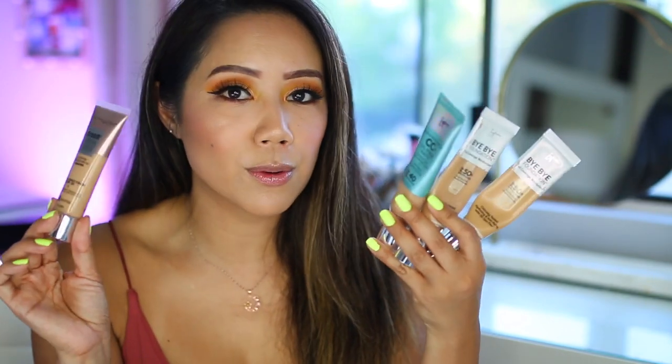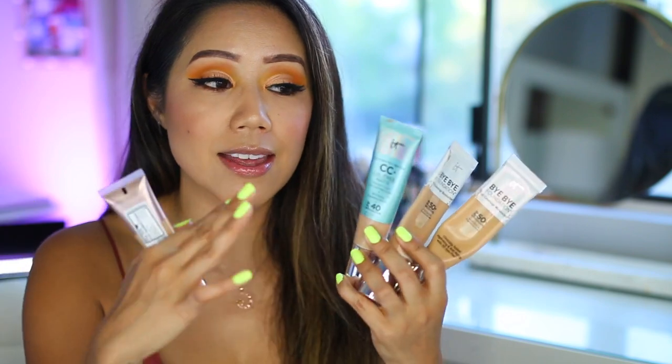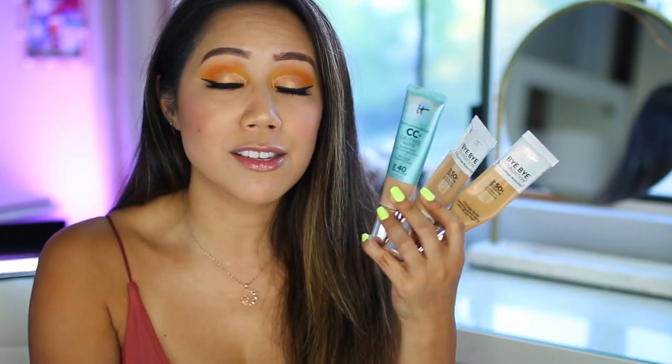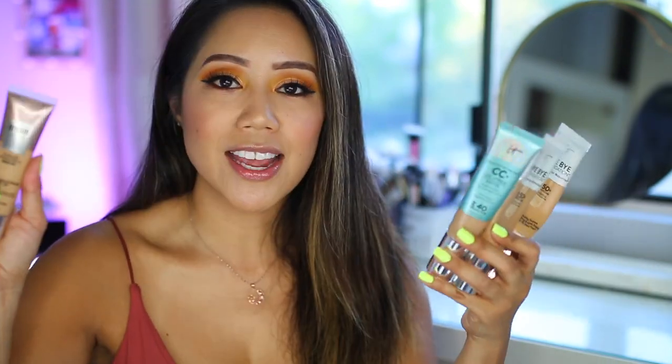I already have full reviews on all of these products, which I will link up in the card area. In my opinion, the only real difference between the one from Maybelline and the ones from It Cosmetics is that the It Cosmetics ones contain a lot of skin-loving nutrients, which the Maybelline one does not. In any case, a foundation that contains SPF is definitely a must.